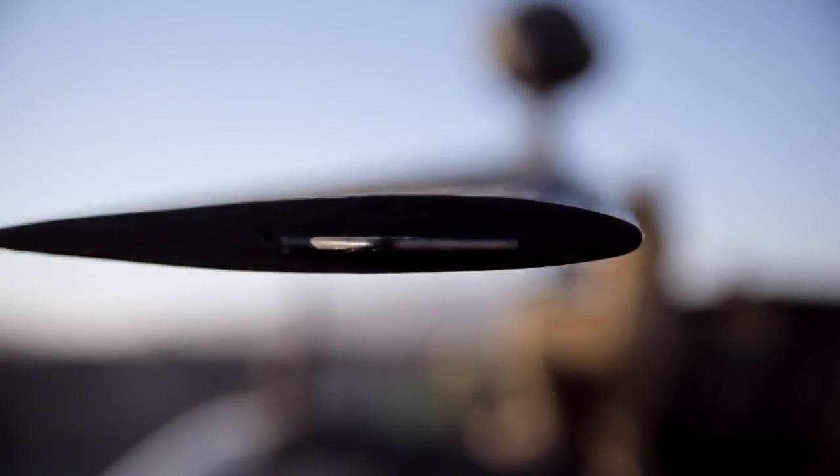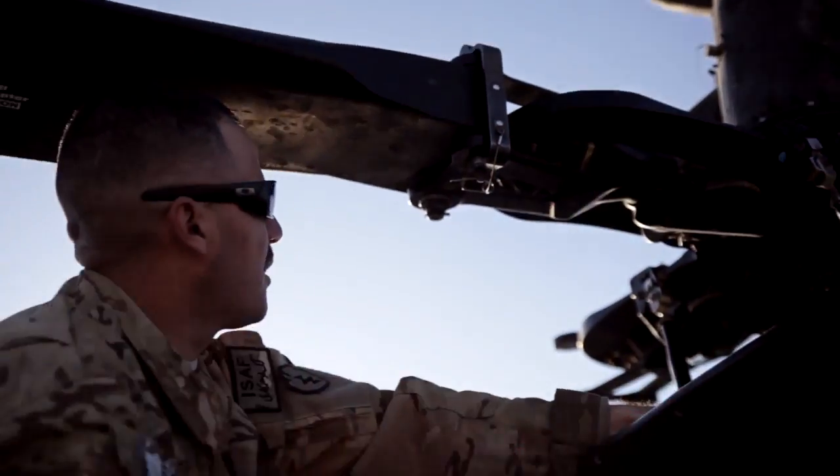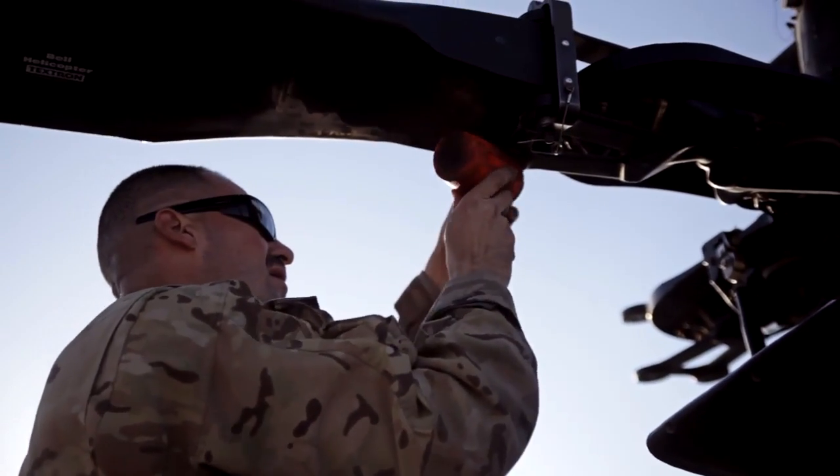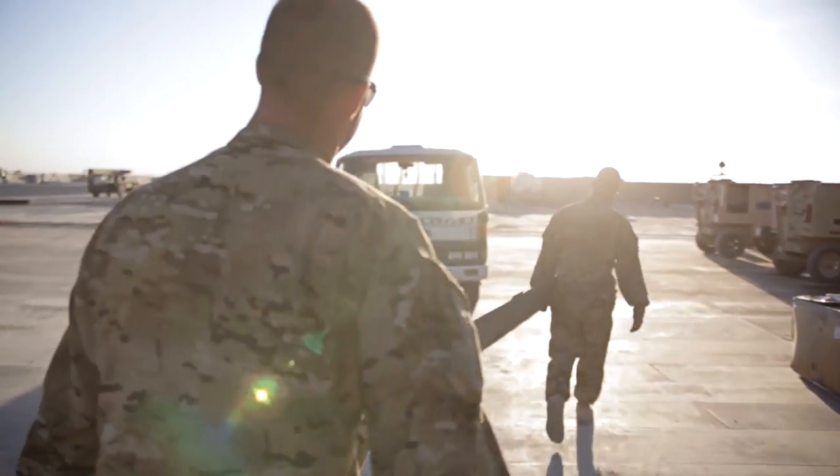Whether they remain in the Army until retirement or move into the civilian sector, these soldiers are confident that the investments they've made here will pay dividends later on. Airman Jimmy Moreland, Kandahar Airfield, Afghanistan.